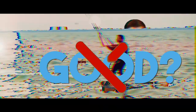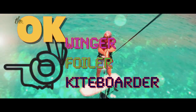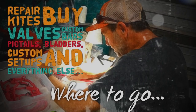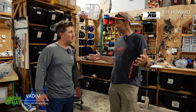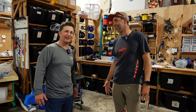Hey guys, this is Vadim from Green Hat Kiteboarding. I'm here in Corpus Christi — warm and windy — with Jeff Howard from Fix My Kite and PKS Distribution, kiteboarding.com. What other websites do you have, Jeff? I don't know — too many!